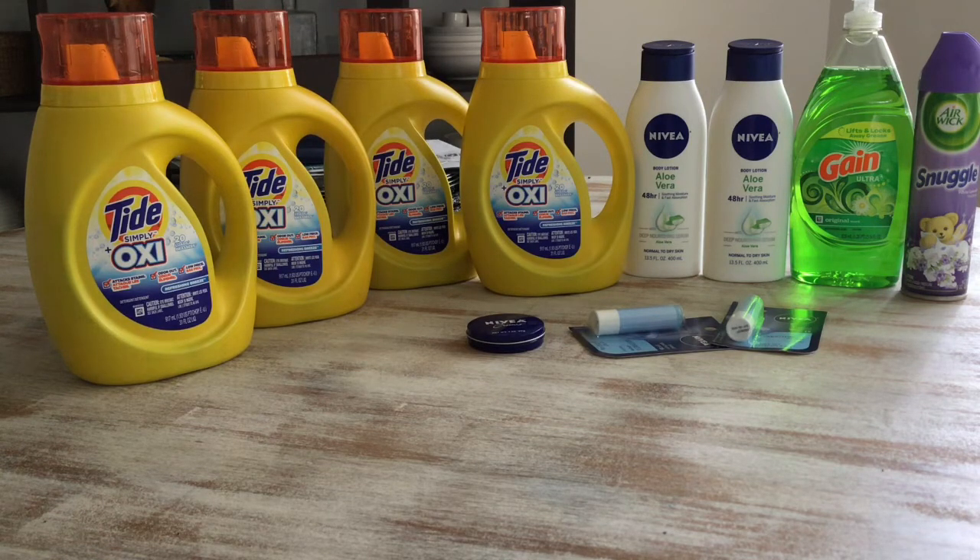Let me jump quickly into this haul. I picked up four Tides for $2.95 each, and I had a 50 cents coupon for each Tide.